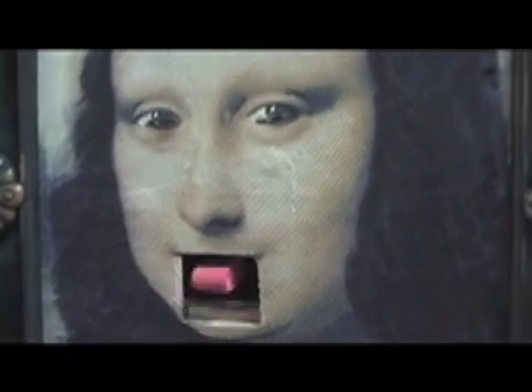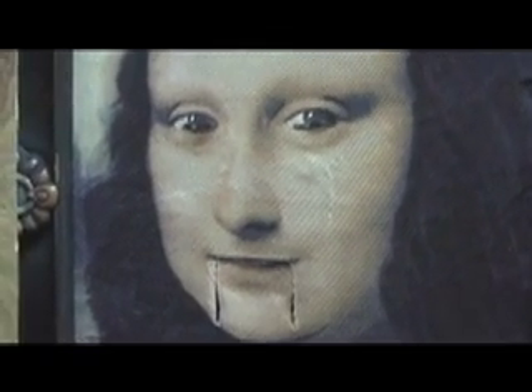Watch this again. It is well known that the Mona Lisa's eyes appear to be looking at you, no matter where you stand. A lesser known fact: her eyes and her tongue also pop out.